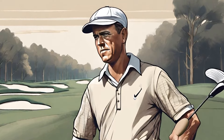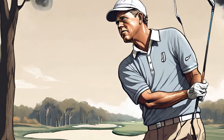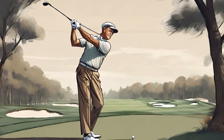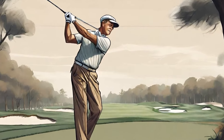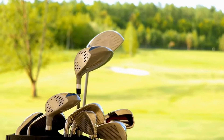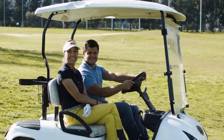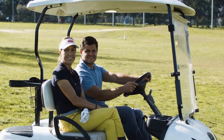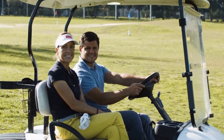Bobby Jones — the science behind his golfing prowess. Golf is a highly technical sport that requires a unique set of skills and techniques. Throughout the history of the game, there have been exceptional players who have mastered these skills and achieved greatness. One such player is Bobby Jones, a legendary golfer known for his exceptional prowess on the course. In this video, we delve into the science behind Bobby Jones' golfing prowess and explore how his understanding of the game and scientific principles contributed to his success.